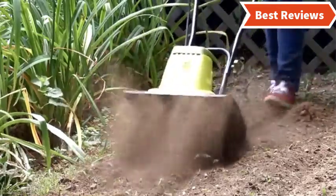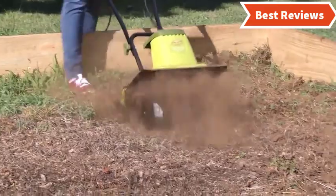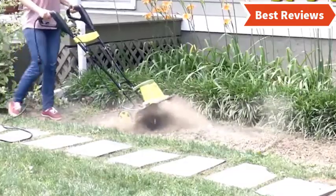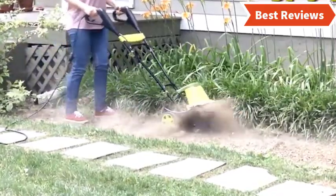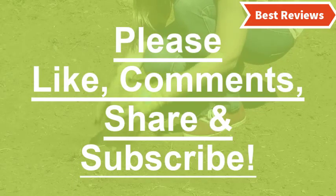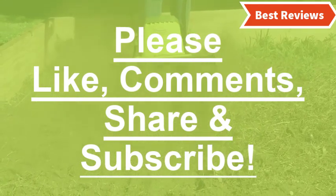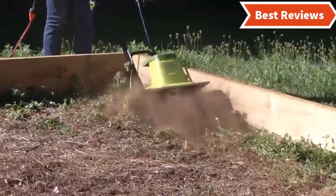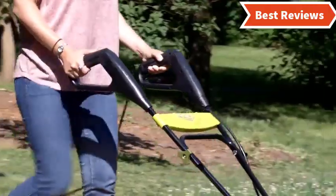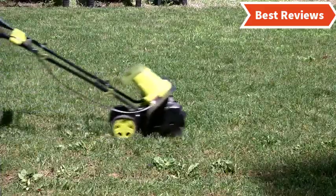That's all about our video of top 5 best electric tillers. Hope you found this video helpful to find out the best electric tillers amongst a lot of items. If you found this helpful, please give a like. Comment your valuable opinion and tell us which one is perfect for you. Subscribe to our channel to get the latest updates of different product reviews. We try hard to provide you the updates of best products available in the market.